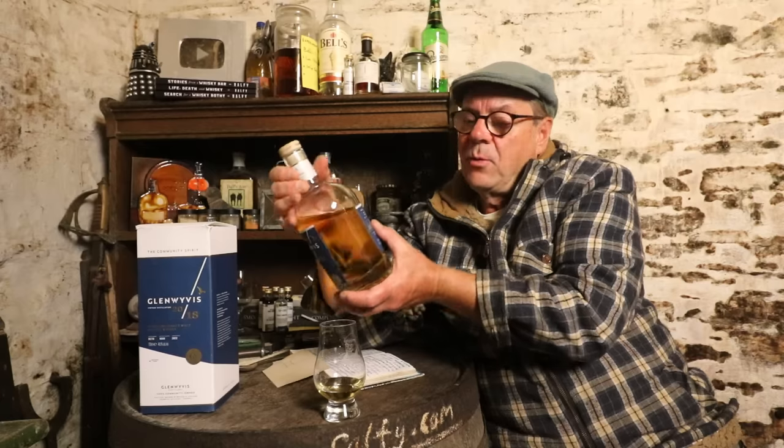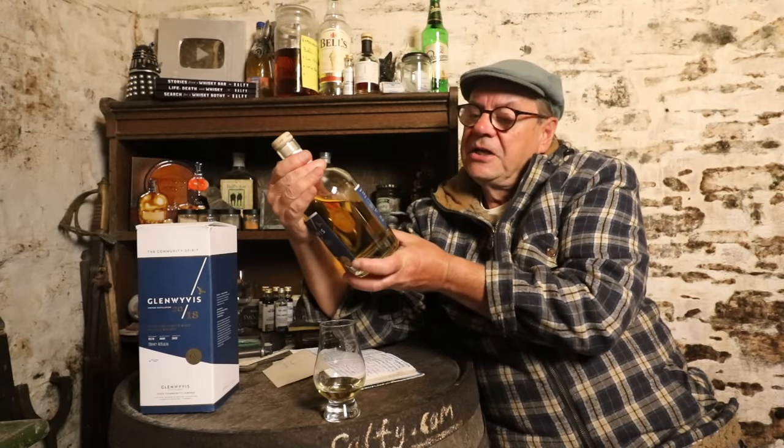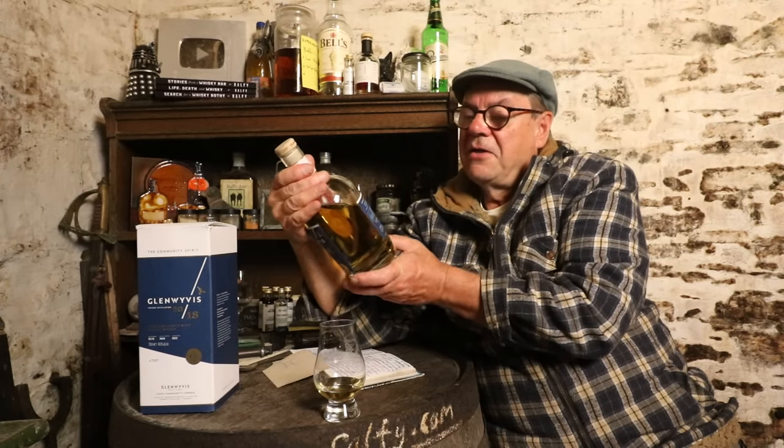It says on the back of the label: non-chill filtered, natural color. We need to see this from the small distilleries — they need to separate themselves from the big brands, which are increasingly disappointing people over time. Because if people are looking to actually taste, smell, and connect with the experience, rather than just have a superficial consumer consumption thing, that's what matters.